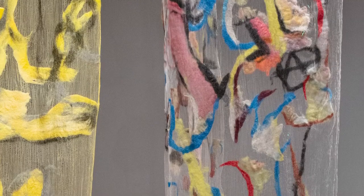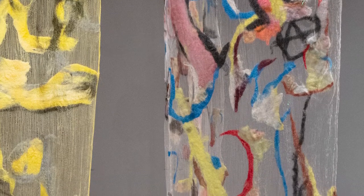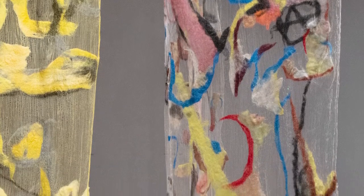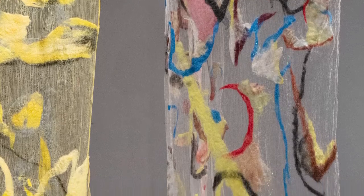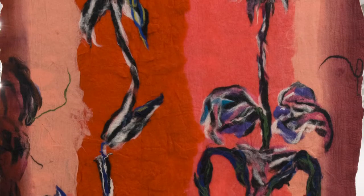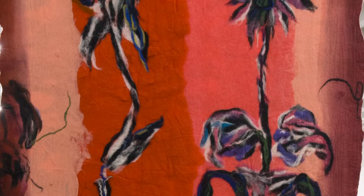Rather than needle felting, which is often used in machine-made felts, this is a slightly more organic process in the sense that the materials can shift around while you're working with them — you can't really place them too accurately. So I think it lends itself towards this sort of painterly look that some of the pieces have.